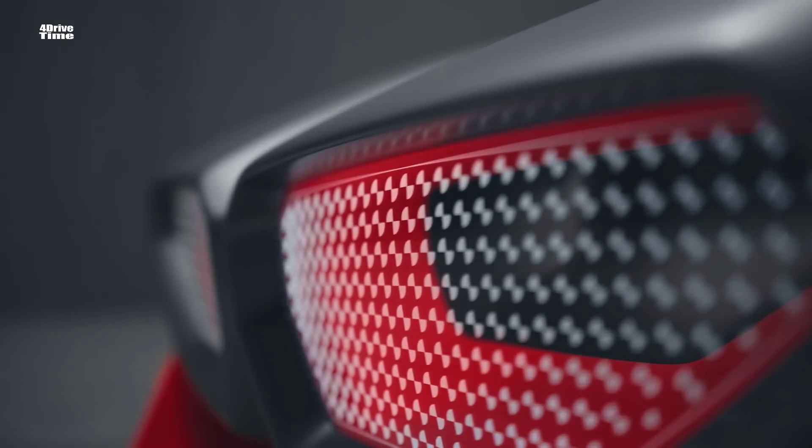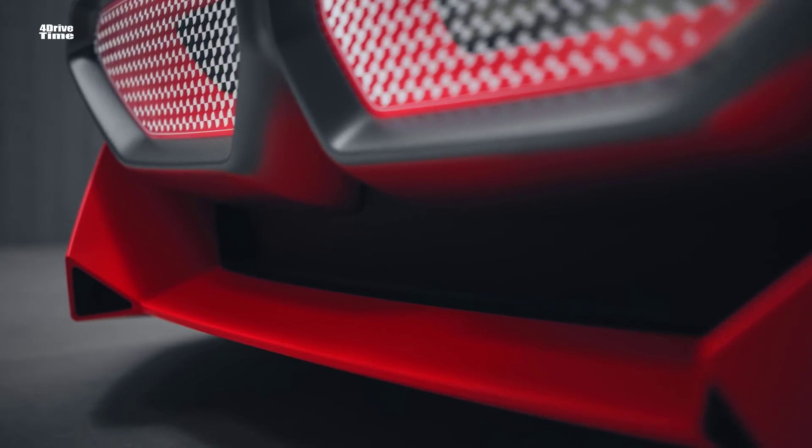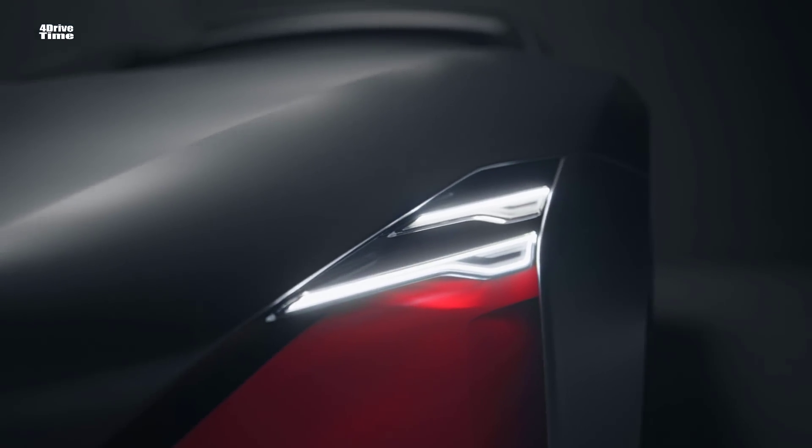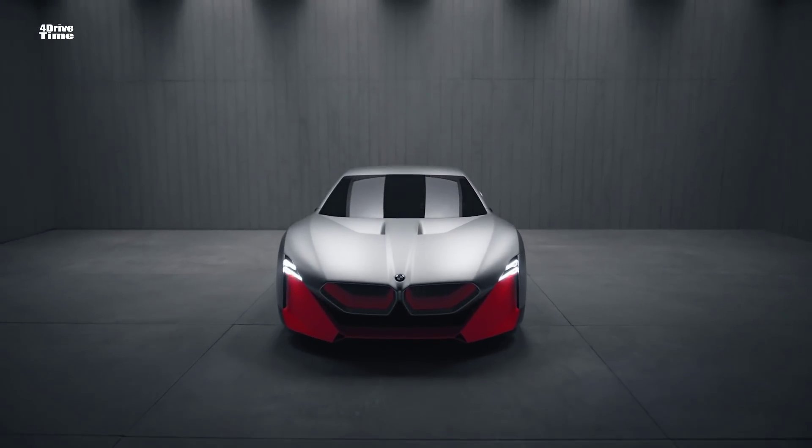The front end is dominated by its big kidney. It's a very simple and clear layout supported by the thrilling orange. And the special thing of this layout is really the use again of laser wire and it gives us the possibility to implement the typical BMW face.